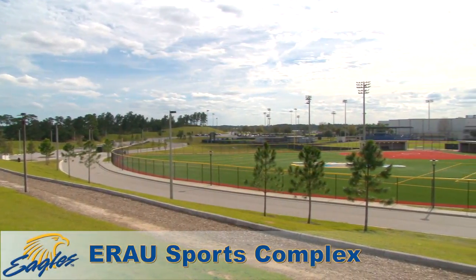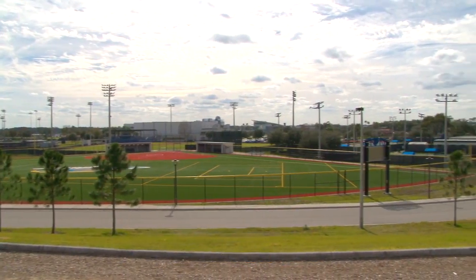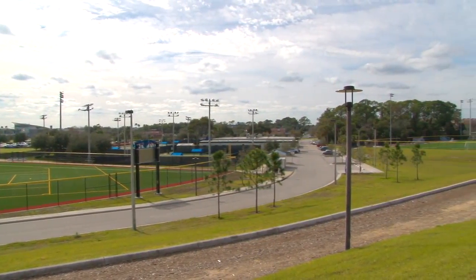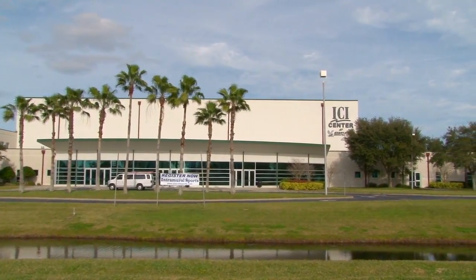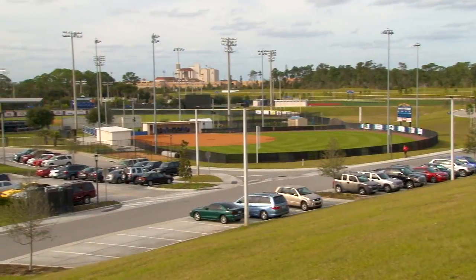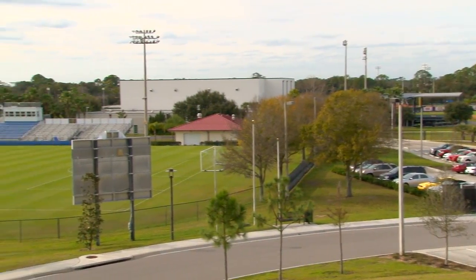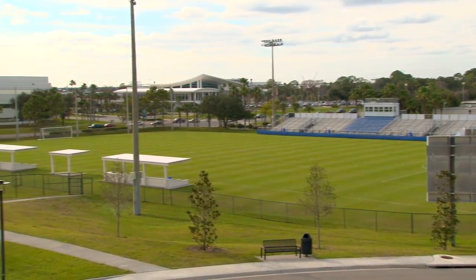The Embry-Riddle Sports Complex houses all of the university's athletic facilities in one central location. The complex includes venues for soccer, baseball, softball, tennis, and track and field, as well as the ICI Center, which is home to men's and women's basketball, along with the volleyball team. In spring 2014, construction is scheduled to begin on a baseball and softball complex, which will provide additional locker rooms, offices, and an additional sports medicine area.